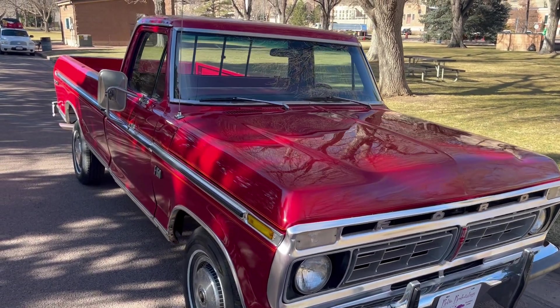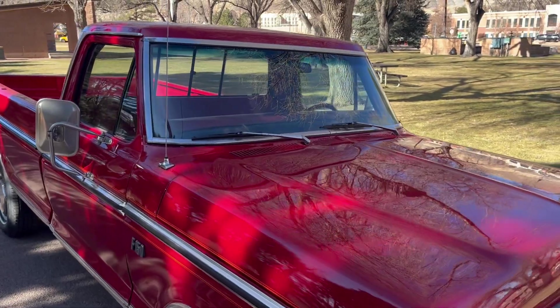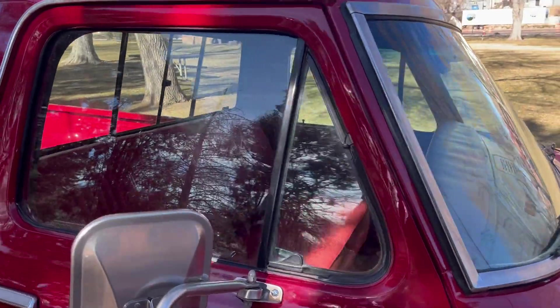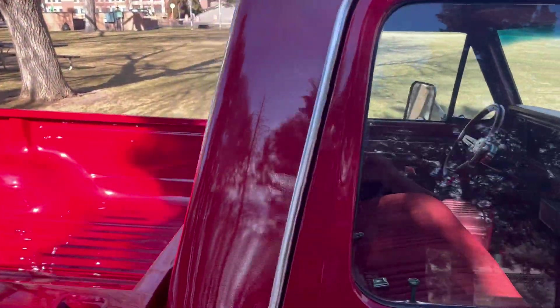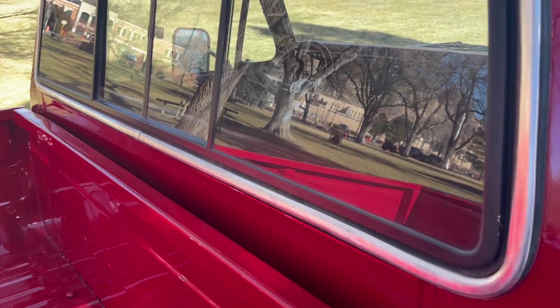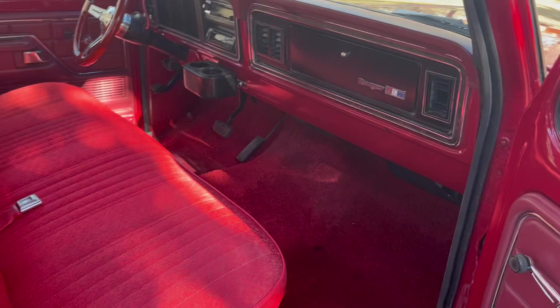We put a brand new windshield in it with a new gasket, and we did new door seals. The bed has been stripped and refinished as well. There are most scratches and a few dings in the bed, but overall this bed has not been abused.